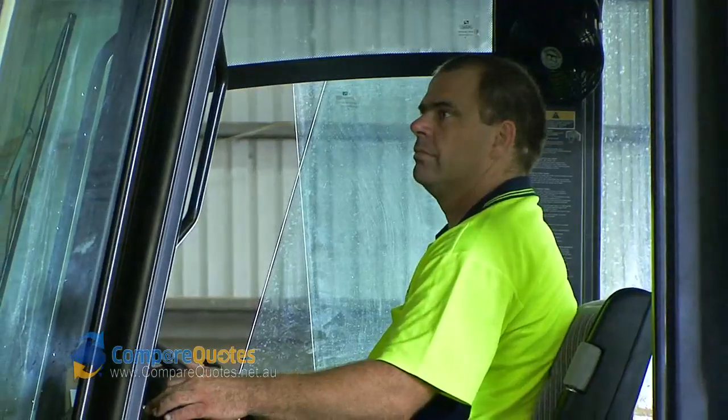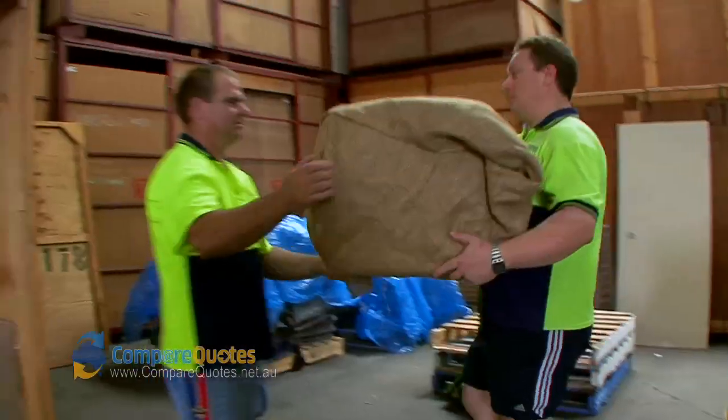People should use us — number one, we're a family business. If they want, they can speak to me directly. All the staff work for us, so you're getting a professional move.